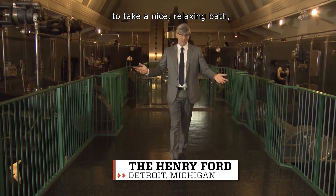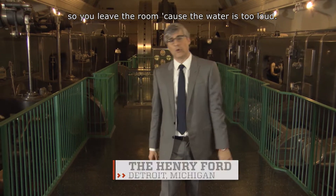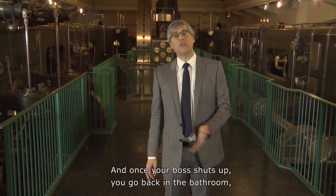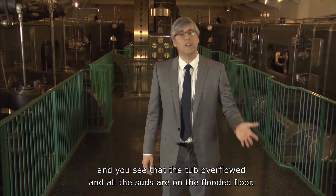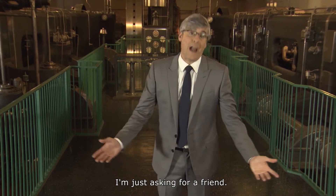Have you ever been filling up the tub to take a nice relaxing bath, but then the phone rings and it's work, so you leave the room because the water is too loud? And once your boss shuts up, you go back in the bathroom and you see that the tub overflowed and all the suds are on the flooded floor. I'm just asking for a friend.